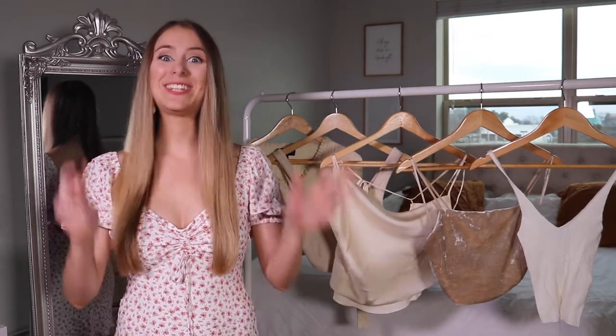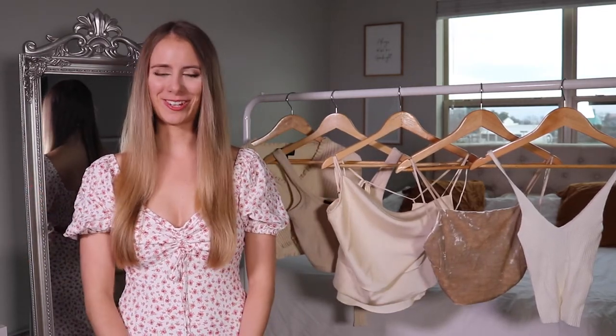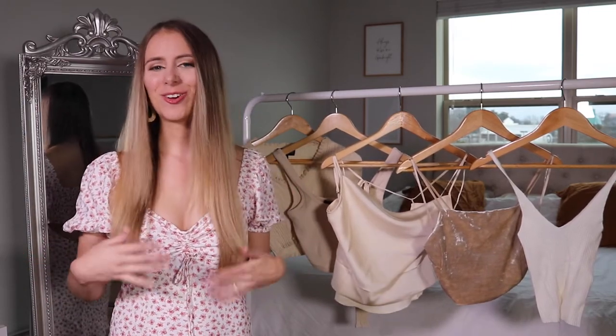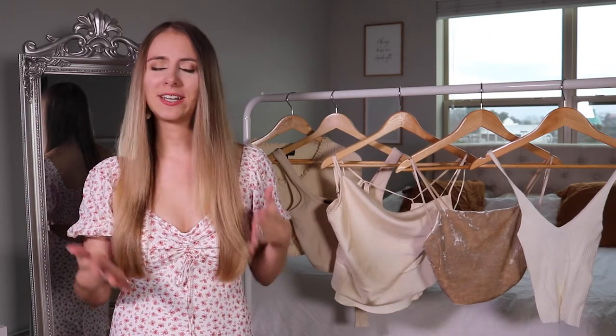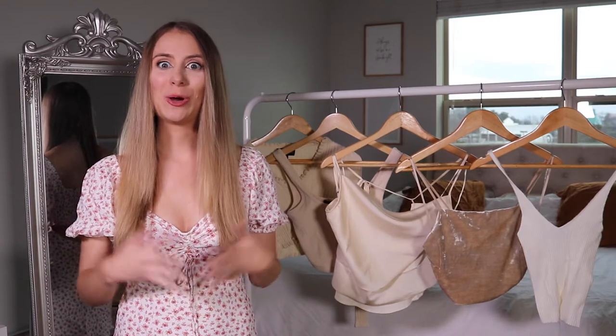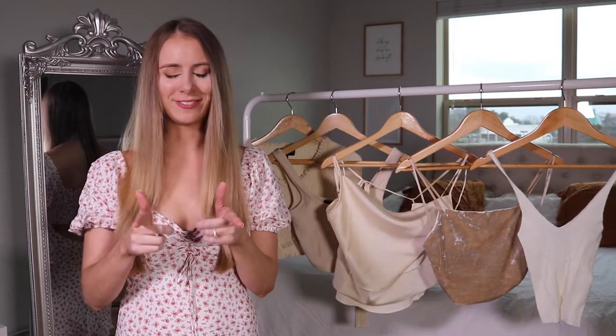Hey guys! So today I'm going to be sharing with you the seven items that every online clothing store owner needs in their life. These items are meant to help you become more efficient and also give you a more aesthetically pleasing look and feel, all of that in hopes to help you grow your business and make your life a little bit easier.